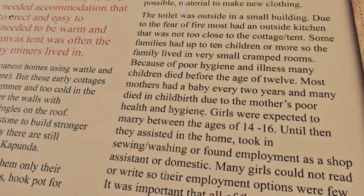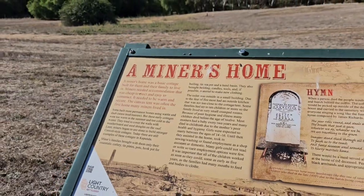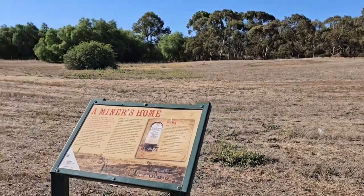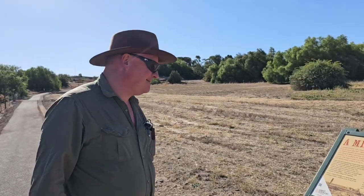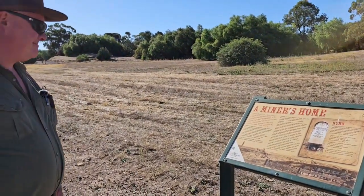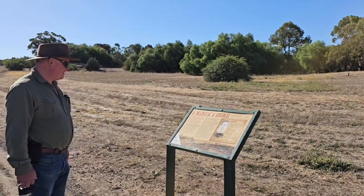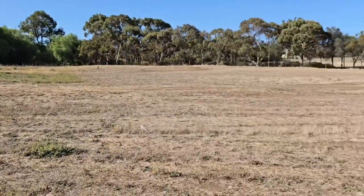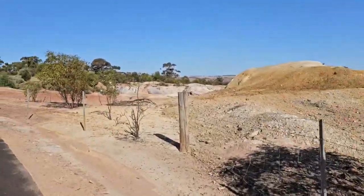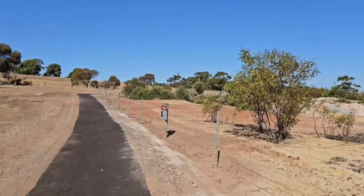Girls were expected to marry between the ages of 14 and 16. Until then they assisted in the home, and many girls could not read or write and were not taught any of that. You don't think I was born to be in that era? No! Or have up to 10 plus children and be pregnant every two years. And many of the children died before 12 and many of the mothers died in childbirth - a harsh life.